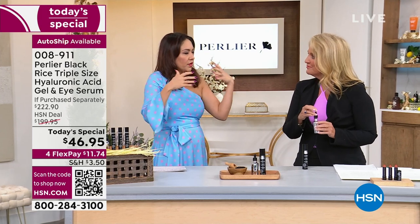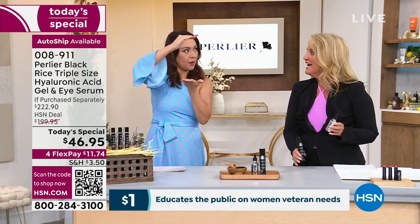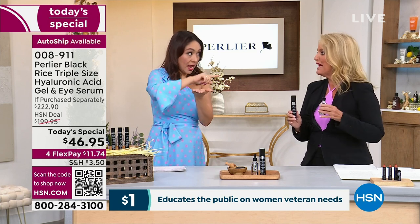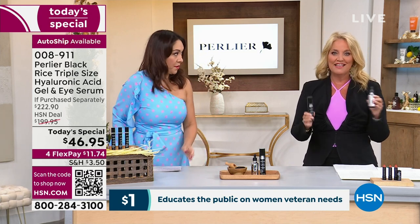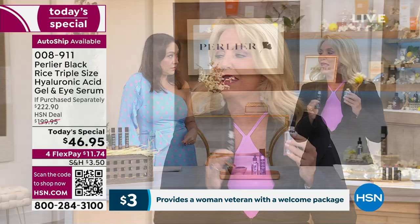When we talk about Perlier, we know Italian, we love everything — the black rice line is stepping it up and this is the platinum, so the platinum is even more top of the line. Hyaluronic acid — when you think of the ingredients that are truly going to make the biggest difference for your face, these are the two you need.